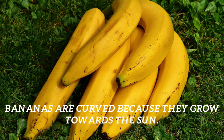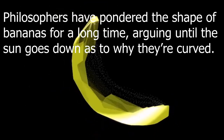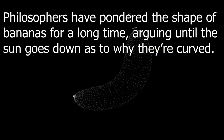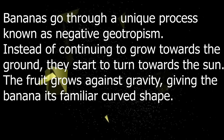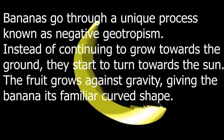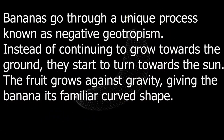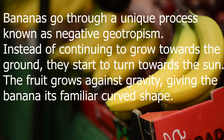Bananas are curved because they grow towards the Sun. Philosophers have pondered the shape of bananas for a long time, arguing until the Sun goes down as to why they're curved. Bananas go through a unique process known as negative geotropism — instead of continuing to grow towards the ground, they start to turn towards the Sun.